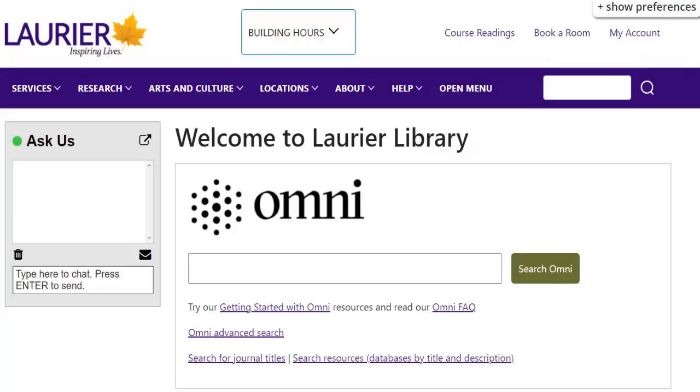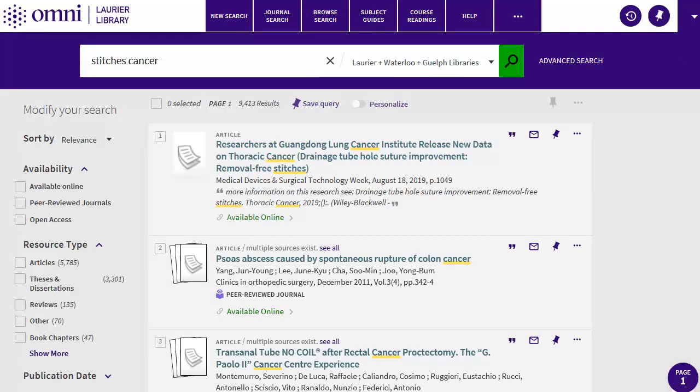You can also search Omni, the library catalog. I'm searching for sources on how cancer is represented in Stitches, so I'll type in stitches and cancer. Unfortunately, I don't get any relevant results, which means I need to think about different ways to search.